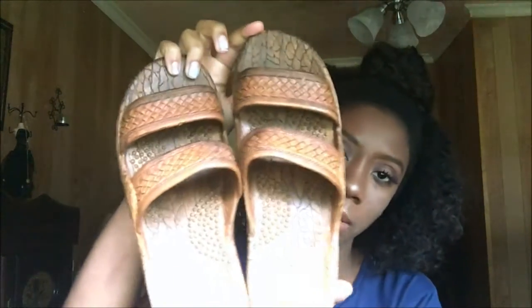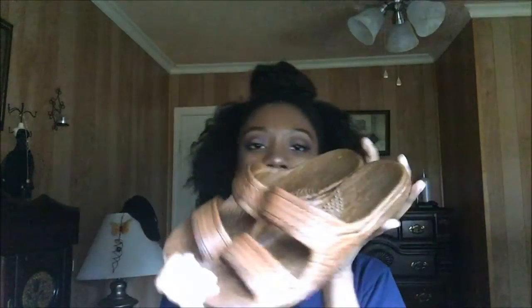They come in different colors, but I really like this color. I was thinking about getting black too.